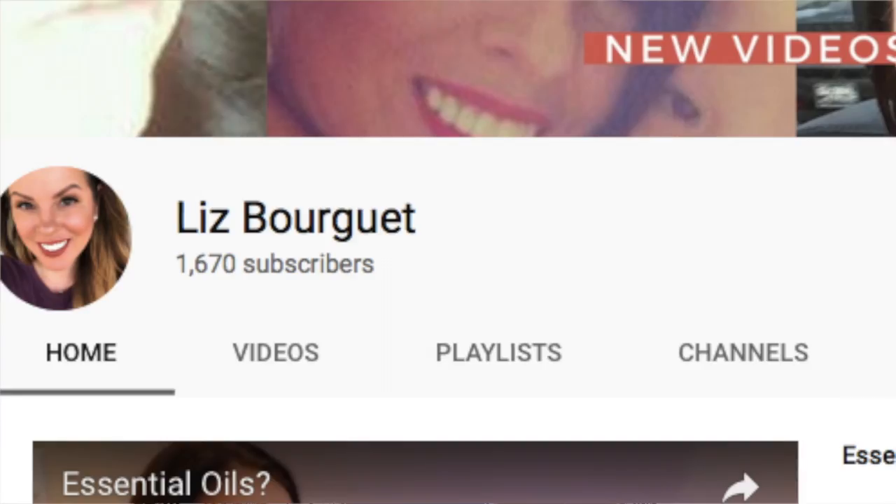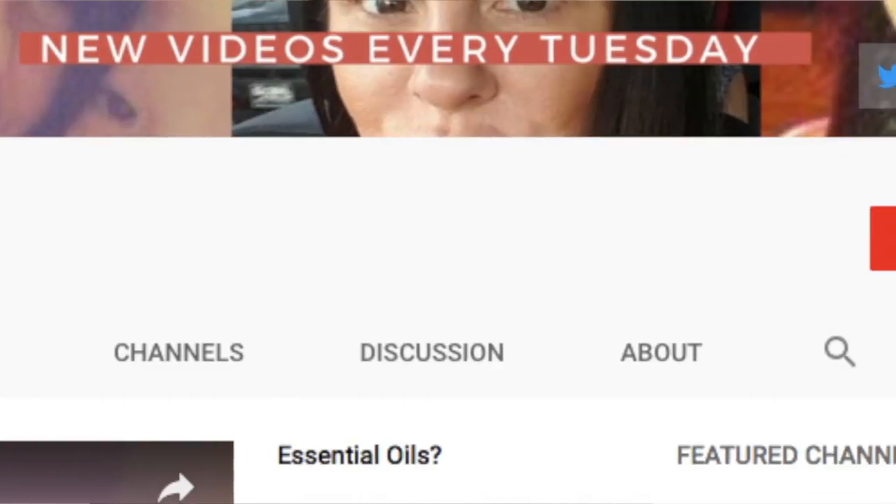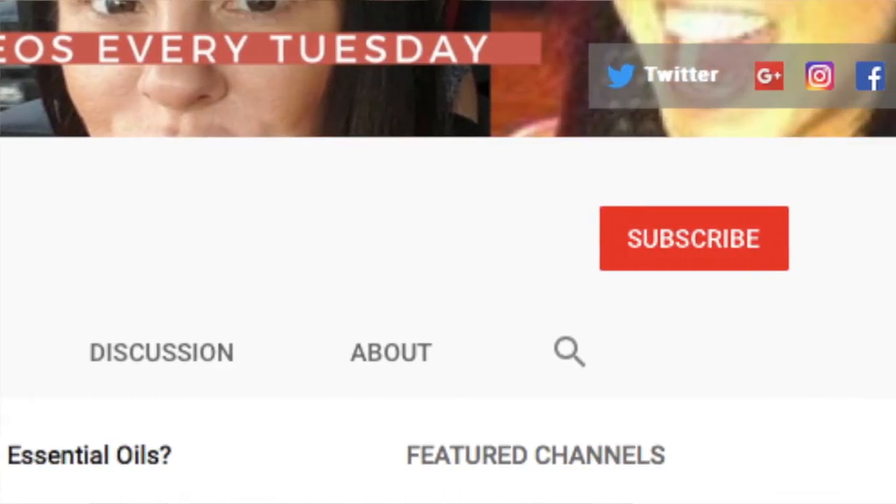Curious about which snacks are healthy and which are not? Watch this video for my super simple grain-free snack ideas. For the best brain health solution, subscribe to my channel and hit the bell to be notified when I post a new video every Tuesday. Are you confused about where to start when it comes to eating healthy? By the end of this video you'll know my top three grain-free snack ideas.